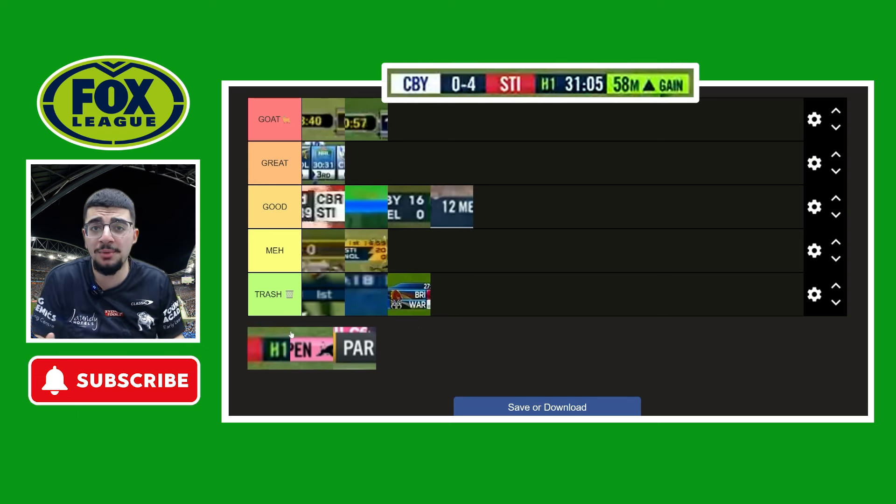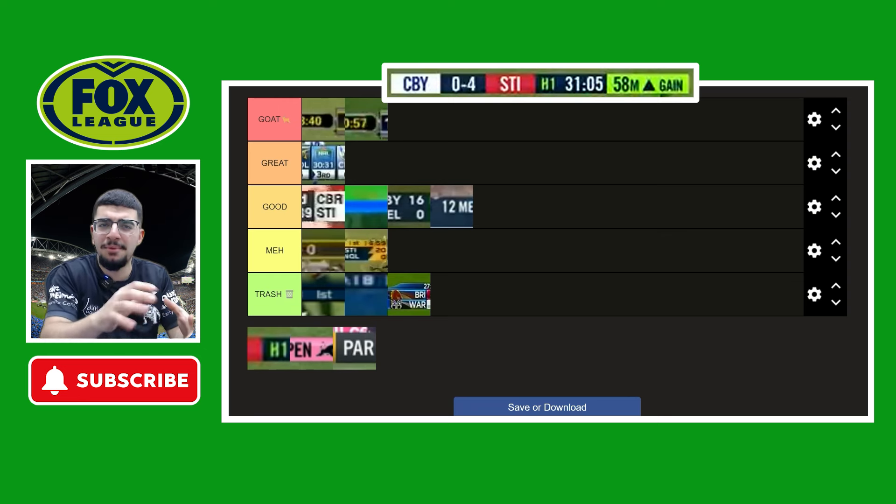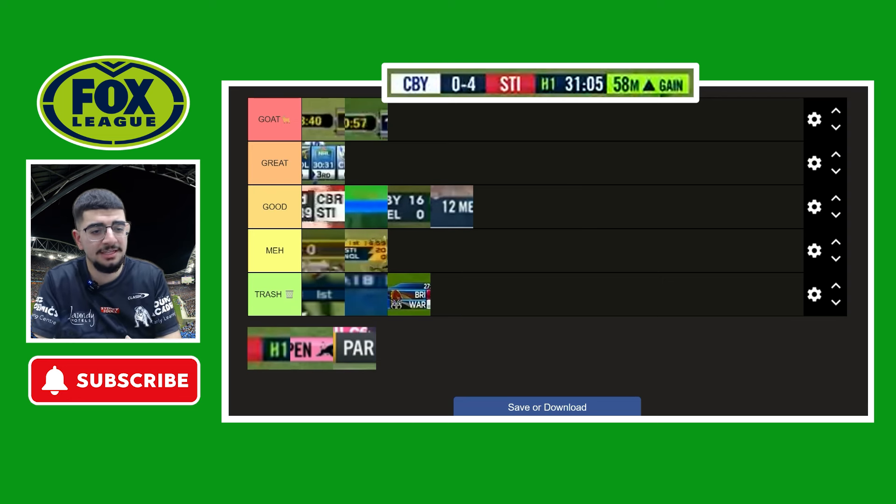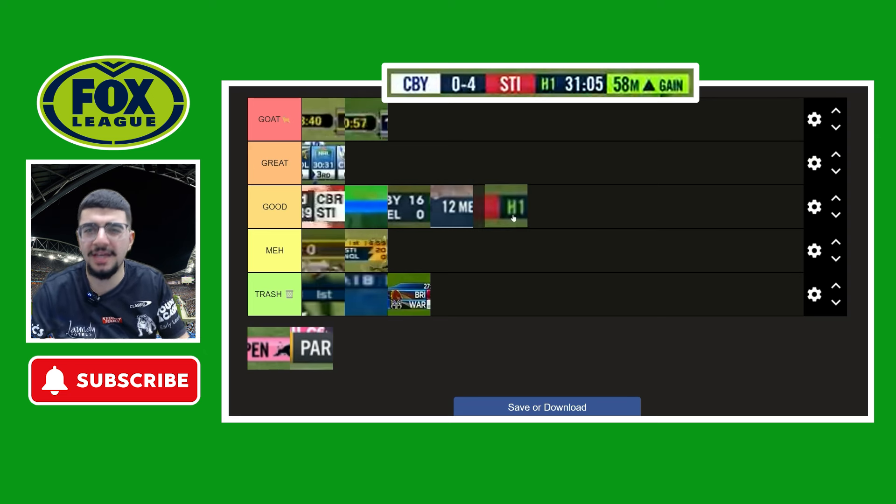Moving on to 2018 — they brought back the rainbow with this one, but I think it's the better rainbow-form design than the last one. They got rid of the V and the logo with this one, which I'm not sure why, but it's nice. I like the little green accents, everything worked well together, animations were nice around this time. I'm going to put this in the good category.